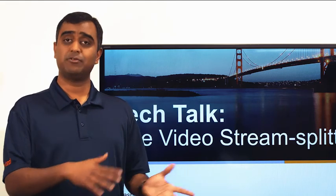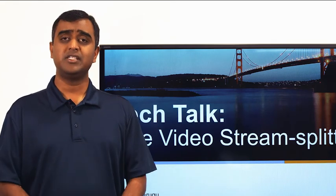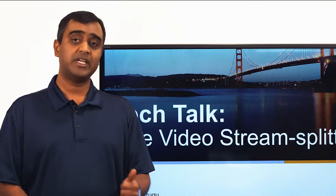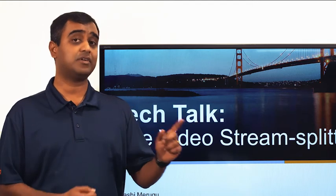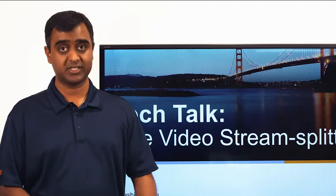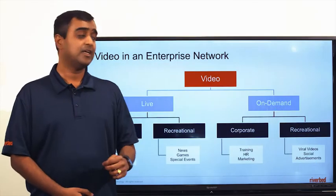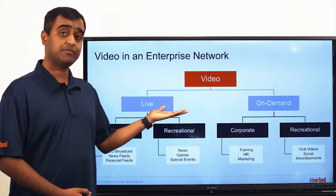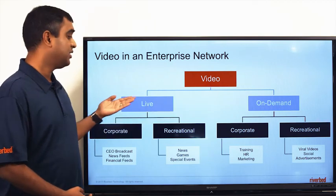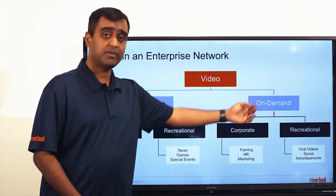Simply upgrading your network circuits to a higher bandwidth is not always a solution. There is a better way to do that. Let me explain how Riverbed's solution can not only save your network bandwidth costs, but also ensure high quality end user experience. But before that, let's look at the different types of video found on enterprise networks. There are two major classes: live video streams and on-demand video streams.